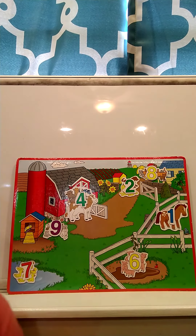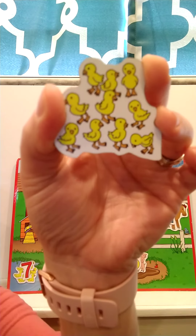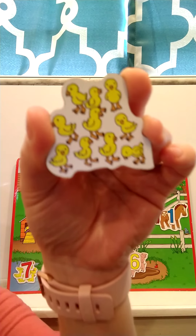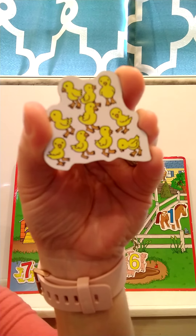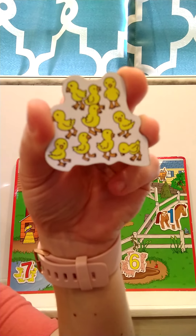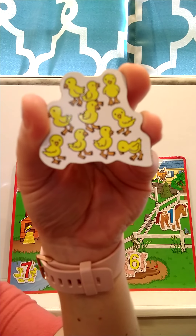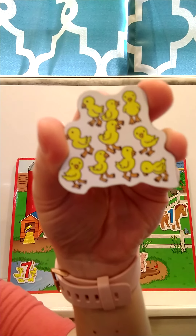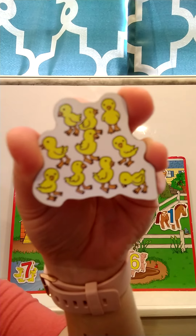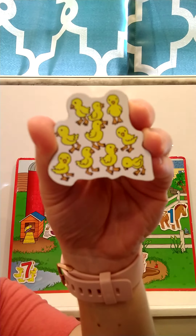Our next animal — what are these? They kind of look like the ducks, but they're not quite ducks. These are baby chickens — they're called chicks! Do you know what a chicken says? Chickens say bock, bock, bock, bock, but baby chicks say peep, peep, peep, peep, peep. Let's count the chicks. I want you to count first, and then we'll count together.